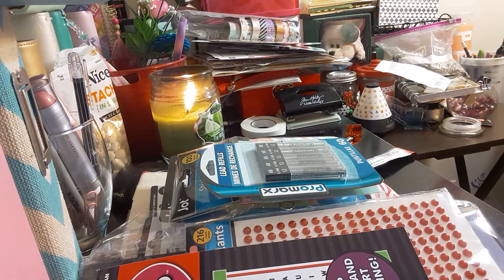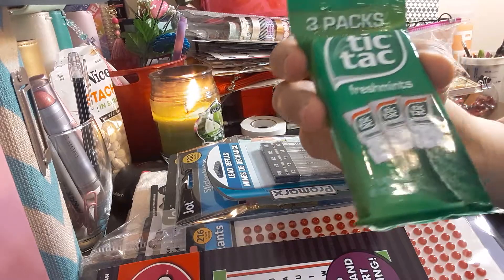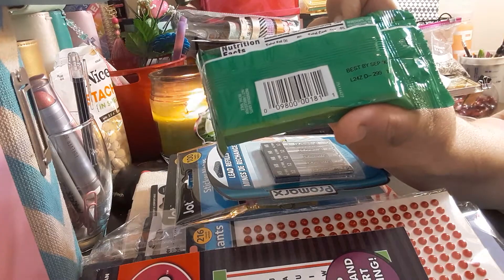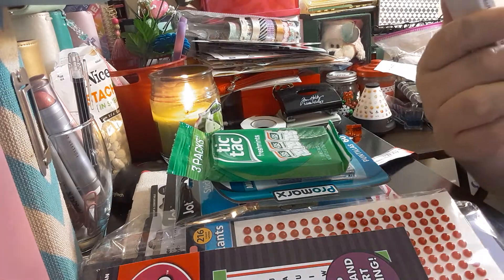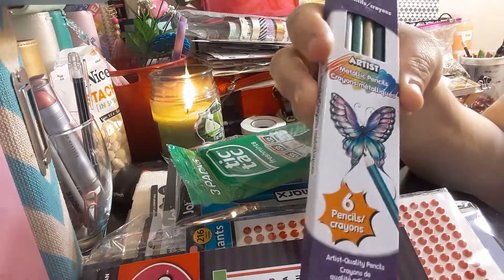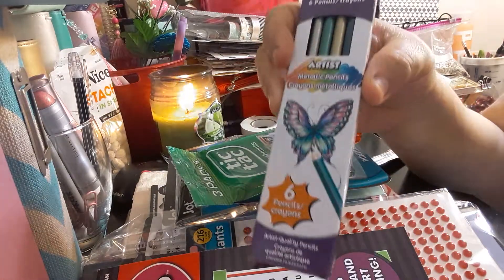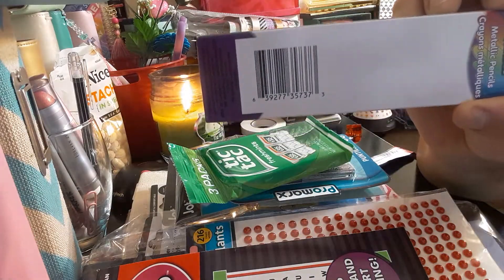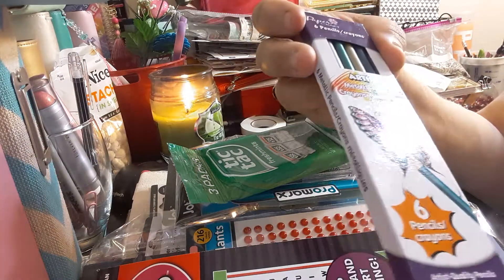The next item I got is just a box of Tic Tacs — 3-pack. You can always freshen your breath. And the next item is the Papercraft 6 metallic pencils. I thought they were cute for coloring, because I have a little section for coloring in my Traveler's Notebook. You get 6 pencils.